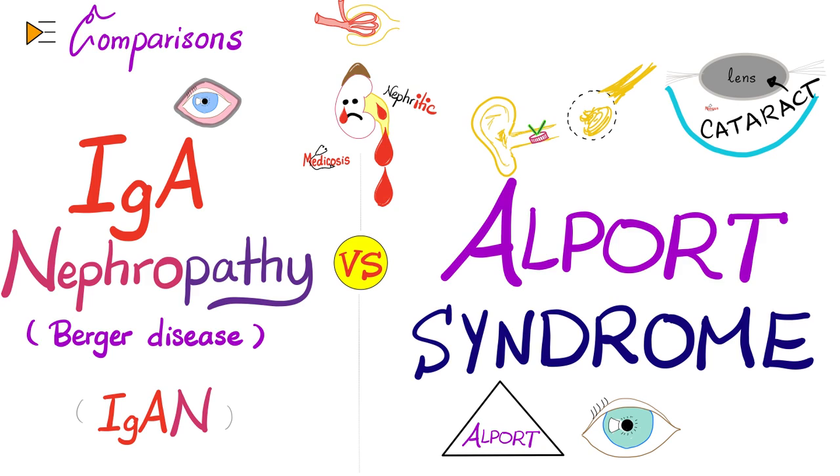IgA nephropathy is not just a nephropathy — it's a very big umbrella called IgA disease. The patient might have problems in the kidney, hence IgA nephropathy. The patient might have purpura on the skin, hence the association with Henoch-Schönlein purpura. The patient might cough up blood — hemoptysis — because of IgA antibodies in the lungs.